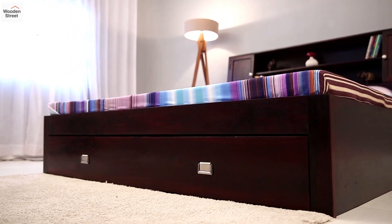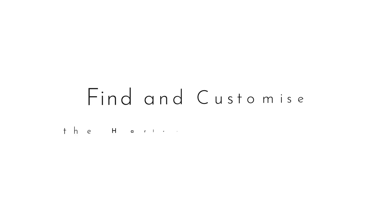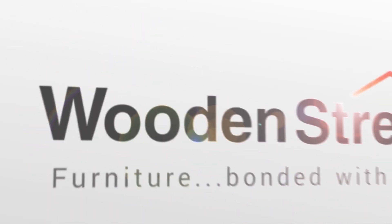Redefine its appearance as per your taste by choosing from five different finishes. Find and customize the Harley double bed only at woodenstreet.com.